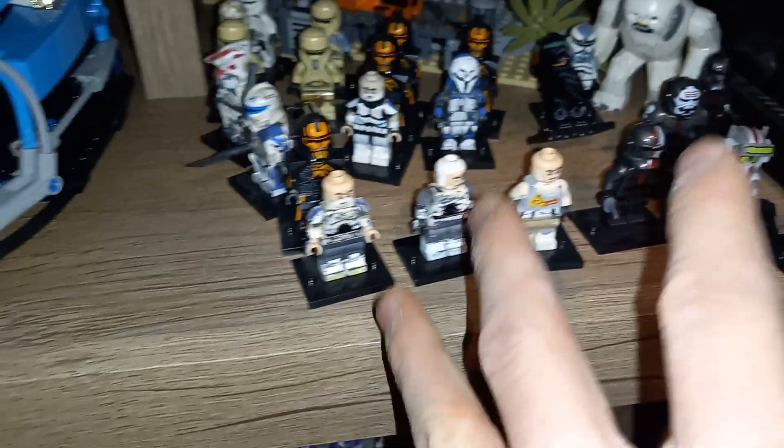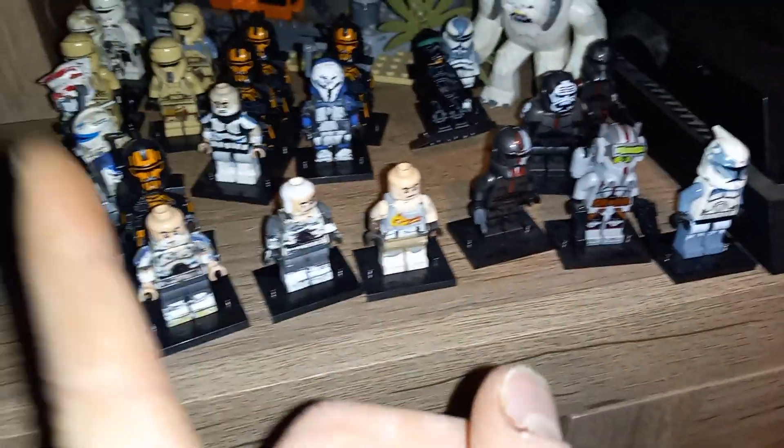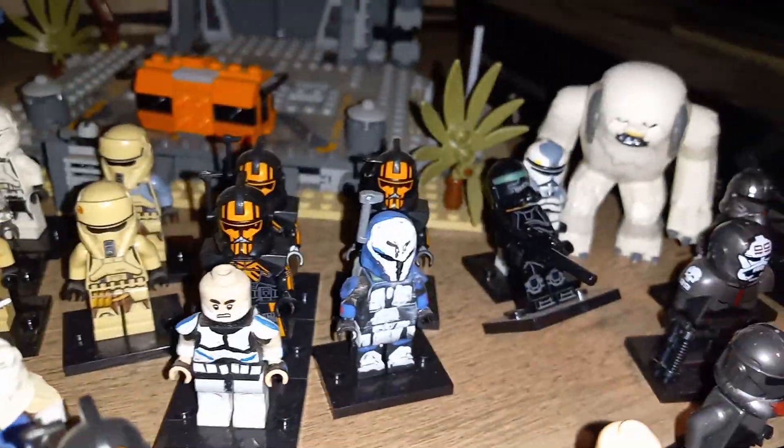Up here are the figures that couldn't quite fit on the 48 by 48 baseplate. I've got my actual Lego Bad Batch Phase One Wolf, my custom Rebels Wolf and Gregor and Rex, a bunch of other things, some Imperial stuff, and I also got the Umbra Arc Troopers — I got four of those through Mercari.